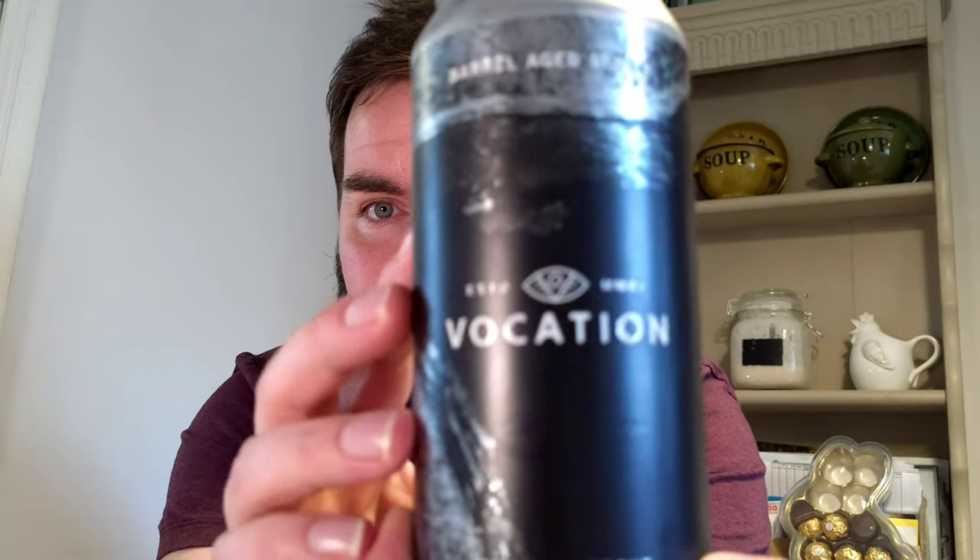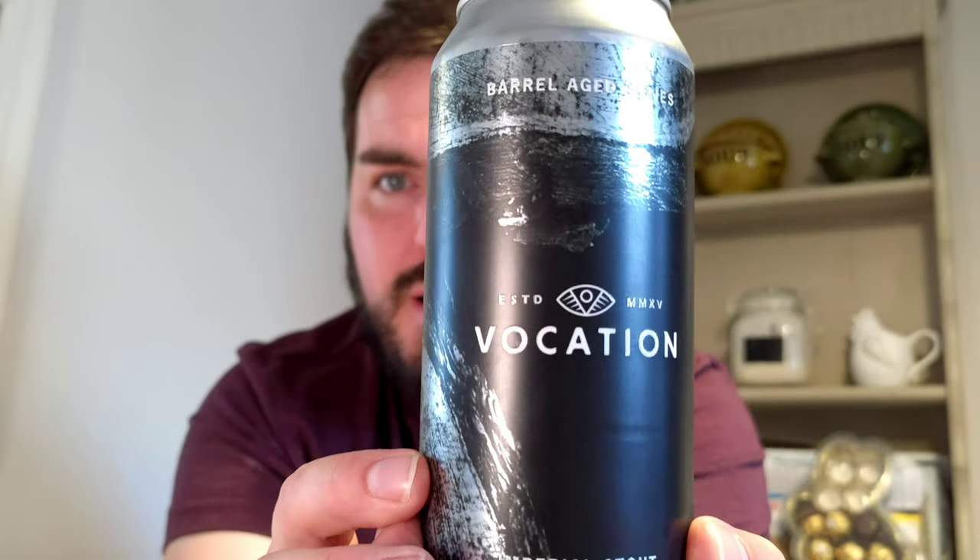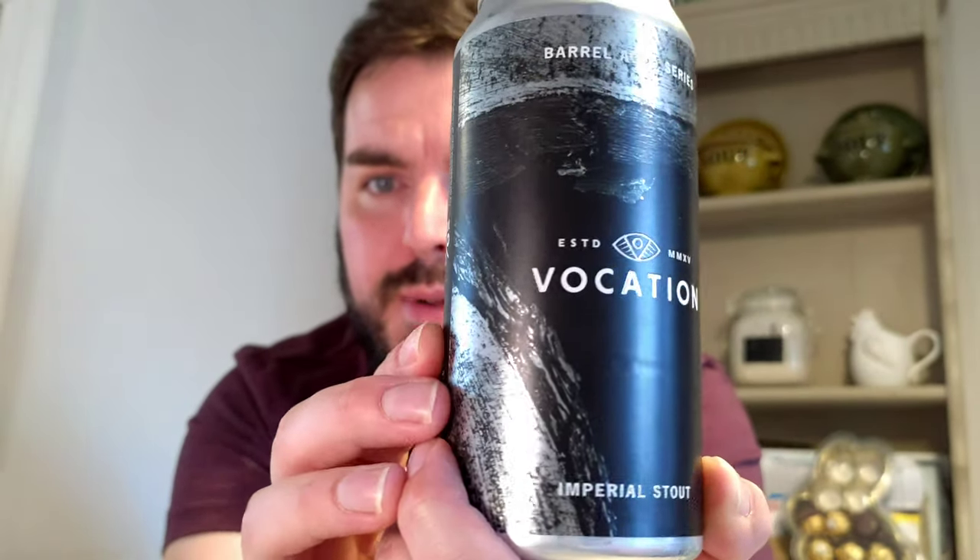So the one I've got now is Vocation — it's a barrel aged Vocation imperial stout. Let's read a bit about it: it's an imperial stout brewed with speciality malts, then aged in ex-red wine barrels for 10 months on a mixed culture of Brett yeasts — plural.